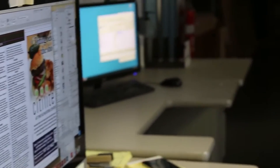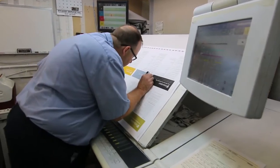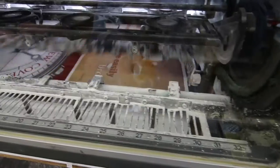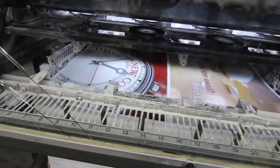We make a proof of every job that we do. That proof goes out to the customer for approval, but we still make a hard proof that goes up to the press room for the pressman to have something physical to look at. Then it goes into production through the shop — it's printed, whether it's a digital job or it's an offset job, everything is done exactly the same.